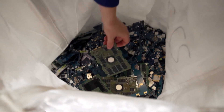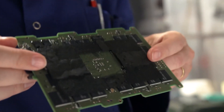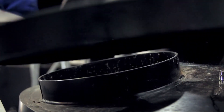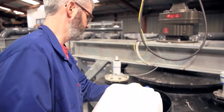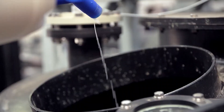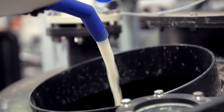For instance, when you look at circuit boards, they've got lots of chips on them, and a lot of the value is contained within those chips. The ground-up e-waste is placed in a reactor with a solution containing billions of microbes, and they can extract the different metals, such as gold.